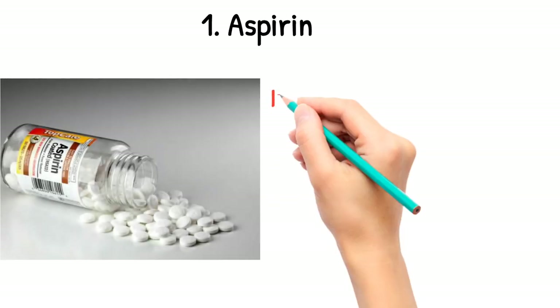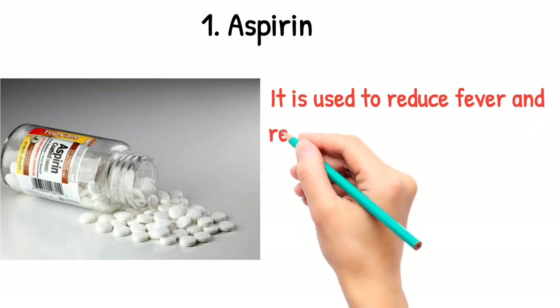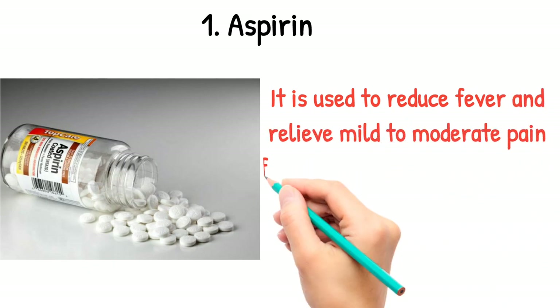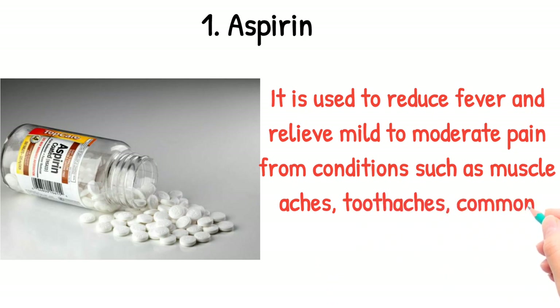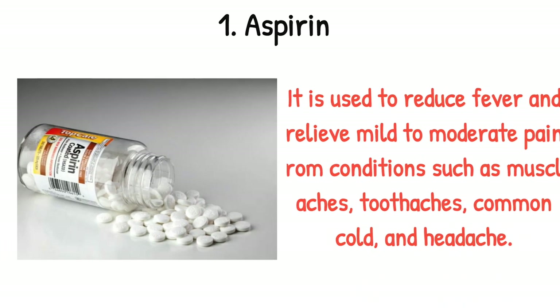Aspirin. It is used to reduce fever and relieve mild to moderate pain from conditions such as muscle ache, toothache, common cold, and headache.